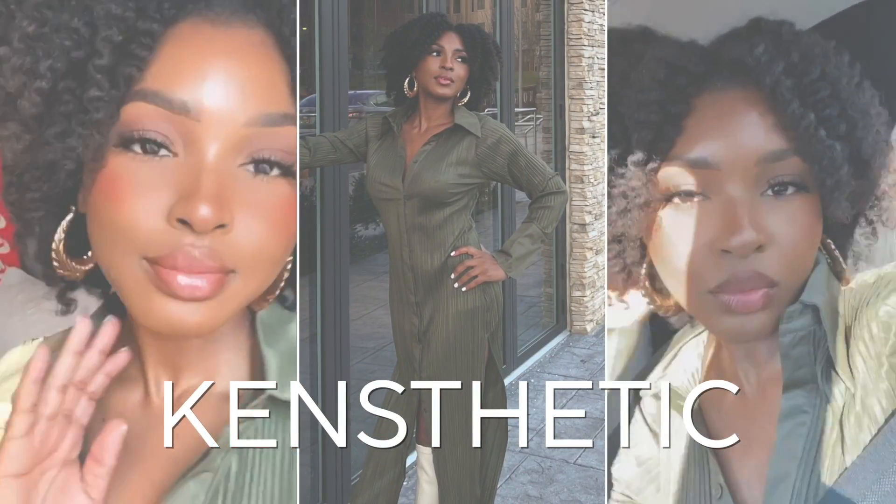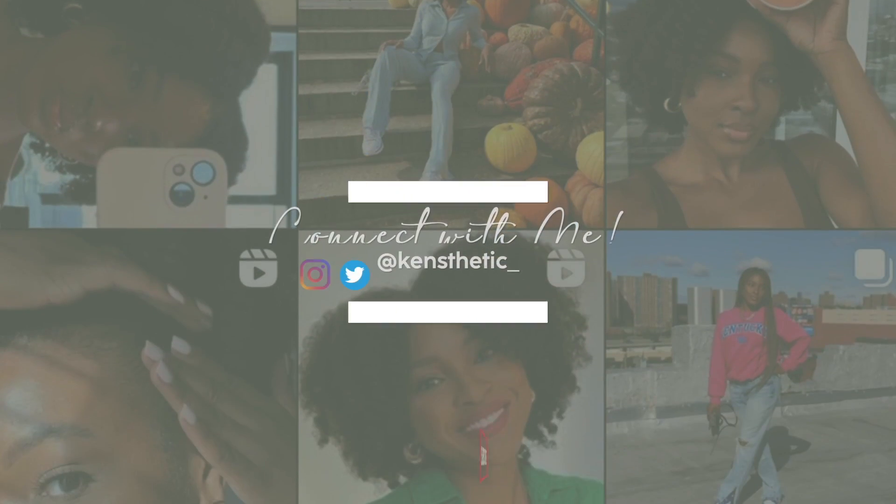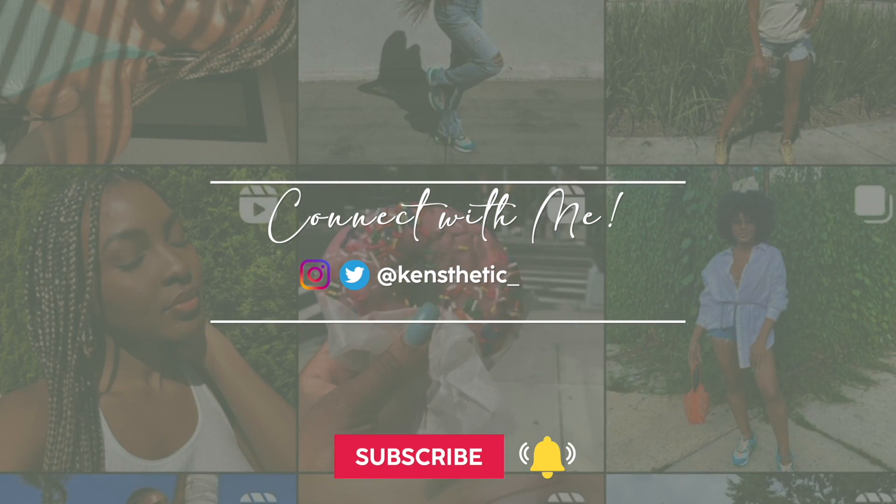Hello guys, welcome and welcome back to my YouTube channel. It's your girl Kinesthetic with the Kinesthetics. Today I have a new video for you guys - a chit chat get ready with me. I want to do my makeup on camera with you guys from start to finish, speak about 2022, my expectations, what I have in store for myself for Kendra, for Kinesthetic for 2022. Make sure you guys subscribe, give this video a big thumbs up, drop a comment down below.